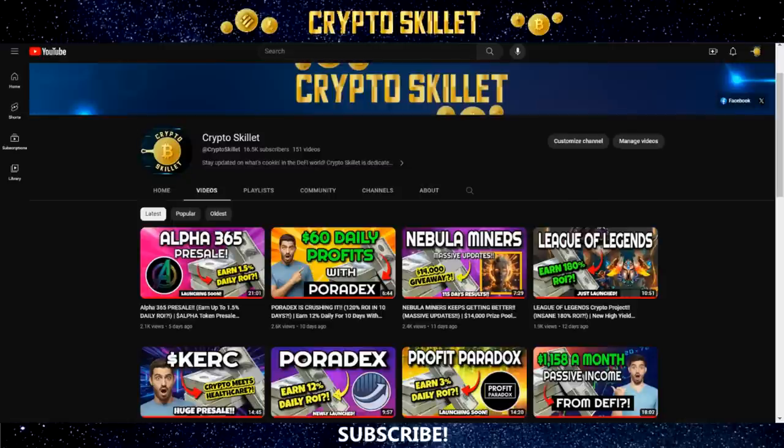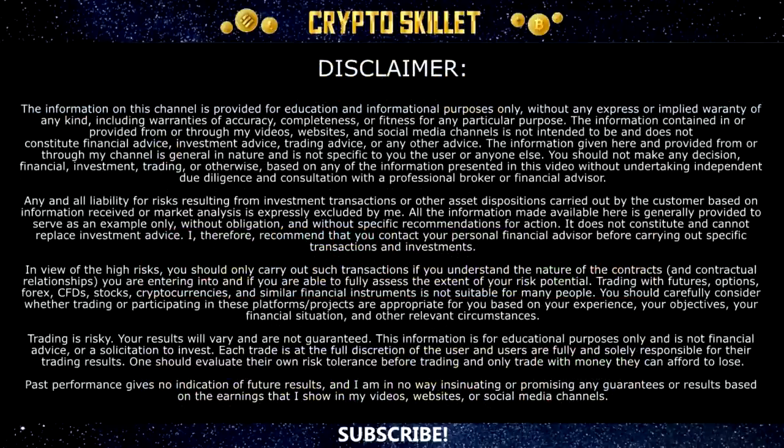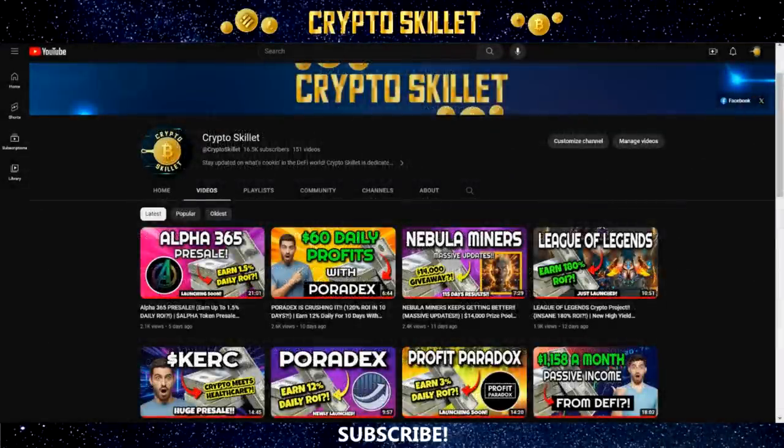If you're new to the channel, welcome to Crypto Skillet, where we talk about all things crypto and I share the latest and greatest DeFi projects and ways to make passive income in the crypto space. If that's the kind of thing you're into, leave a thumbs up and subscribe. Keep in mind none of this is financial advice — I'm not a financial advisor, I'm an investor sharing my thoughts and opinions. Always do your own due diligence and never invest more than you're willing to lose.